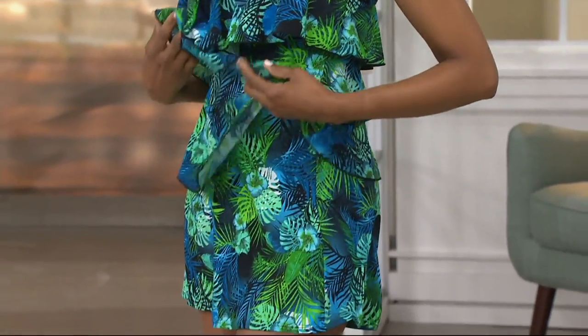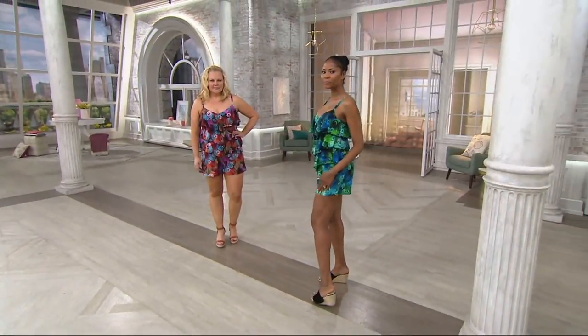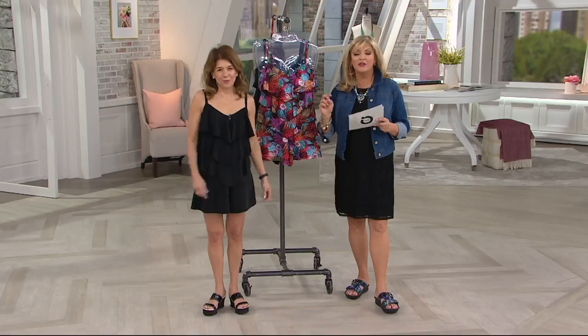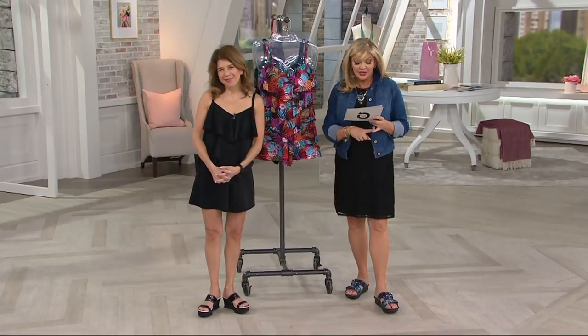Two Easy Pays at $24.92. If you're joining us for the first time, remember to sign up — give us your information on QVC.com and you will get a $5 discount off your first order. So that's something to think about too.